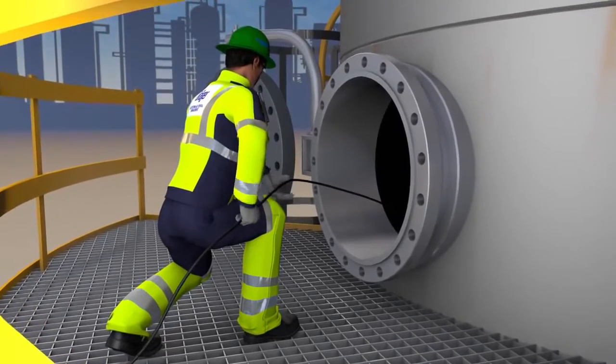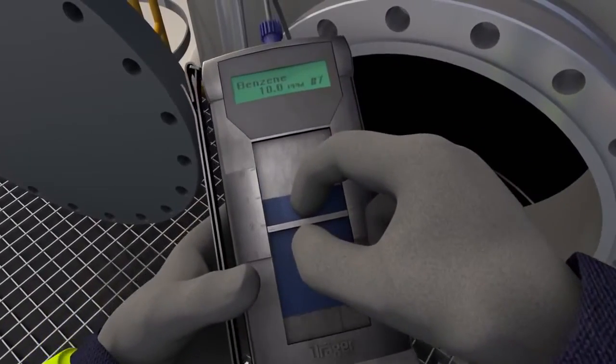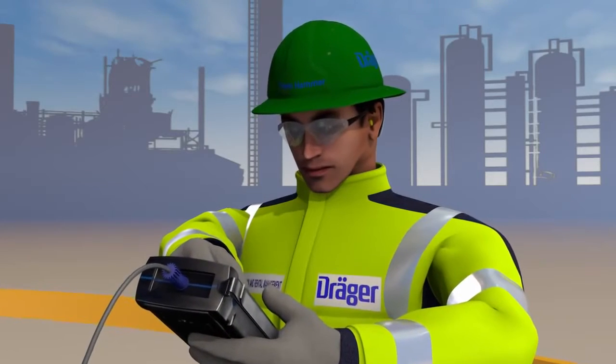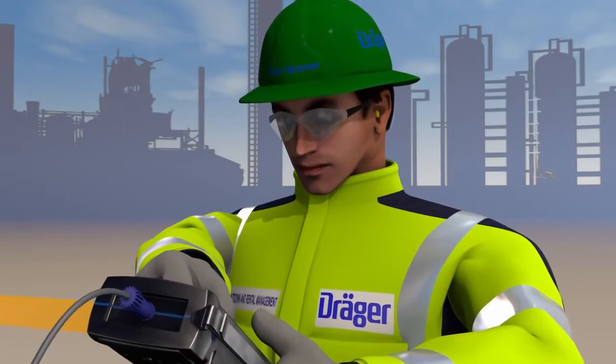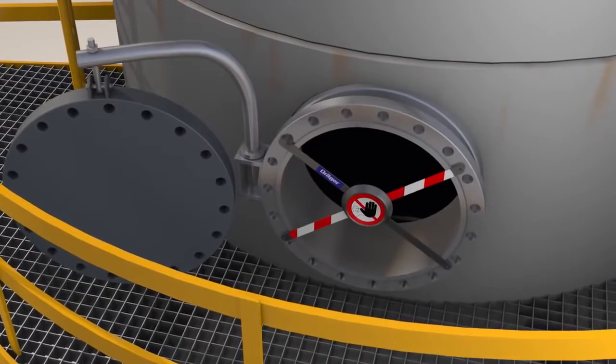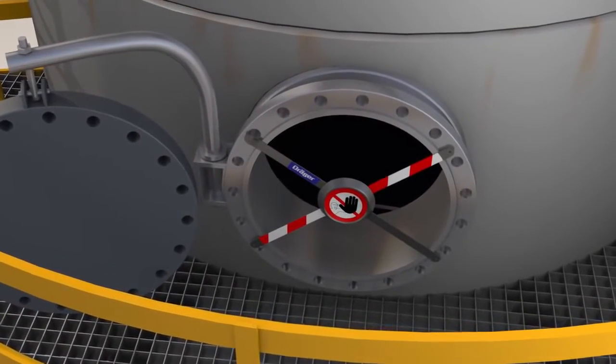Based on the individual circumstances on site, another measurement is performed according to the measurement strategy. This time, the gas analyst uses the Drega chip measurement system CMS. With this instrument, he can conduct substance-specific measurements, and it is precisely during this measurement that the device flags up a relevant reading. At 10 ppm, the benzene content where this crew is working is too high. The Drega gas analyst cordons off the area and initiates additional steps.